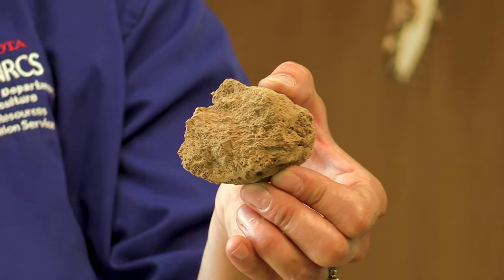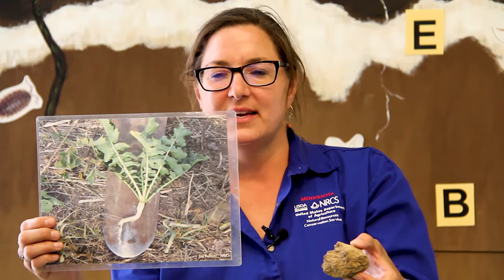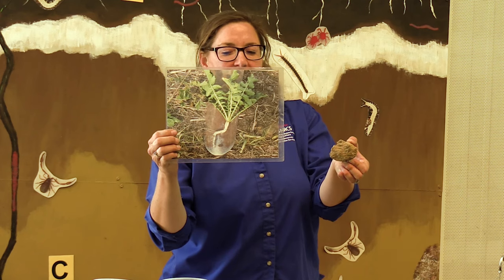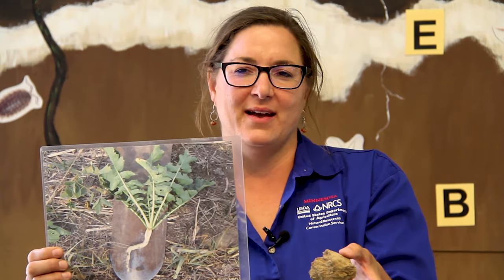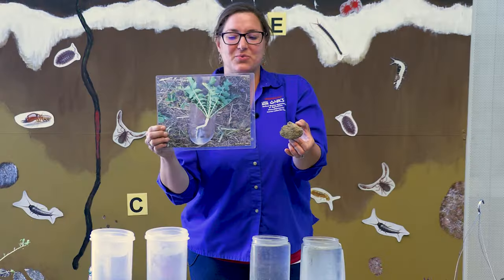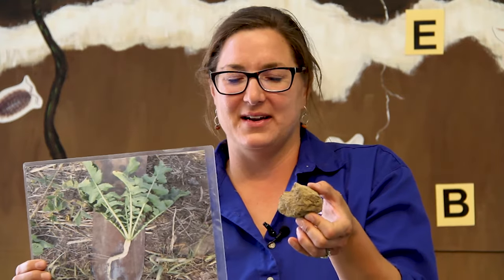Sometimes platy structure is even an indicator of what we call compaction. Tillage at the same depth year after year creates a dense layer in our soils, making it really difficult for roots to grow down through. What you'll often see is that roots, once they hit that compaction layer, actually have to grow sideways and find some crack or pore before they can start moving down again. That takes a lot of energy that the plant would otherwise invest in producing grain or added root depth. So you're really asking your plant to do extra work when it has to work through a compacted layer.